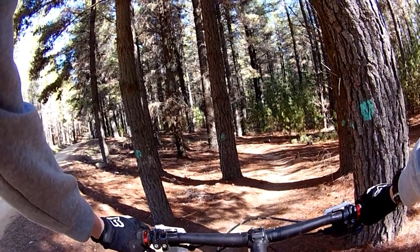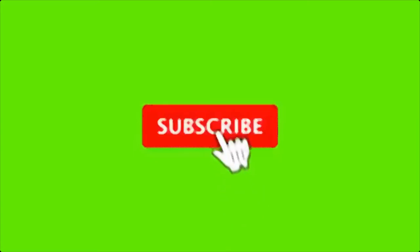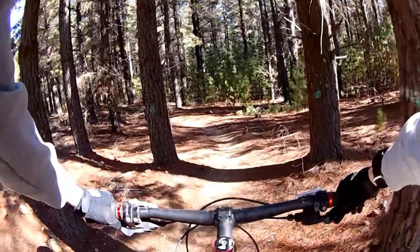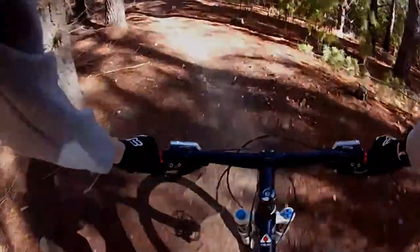Make sure you stick around to the end to get a good idea of the trail. And don't forget to click the subscribe button while you're at it, to see more content like this, and turn on notifications to get notified whenever I upload a video. And without further ado, let's get distracted.